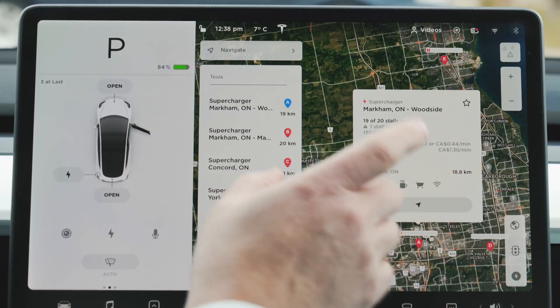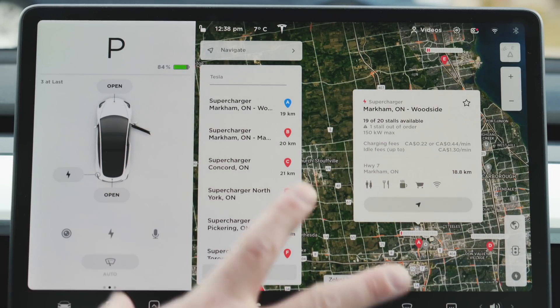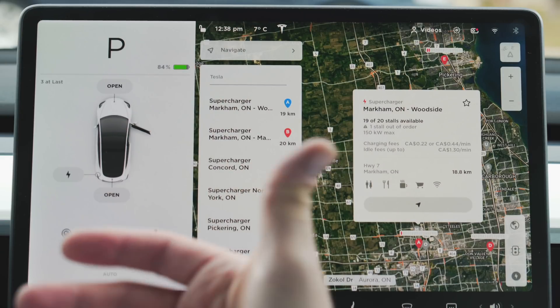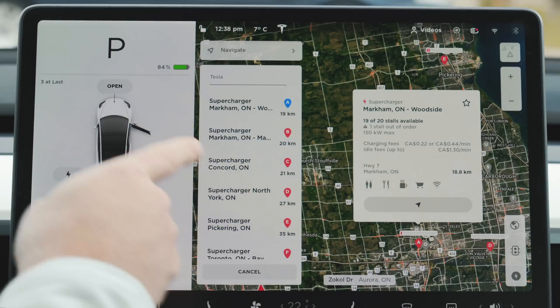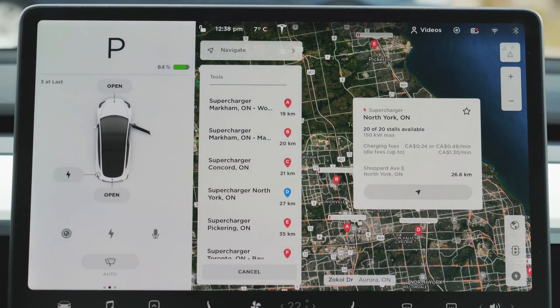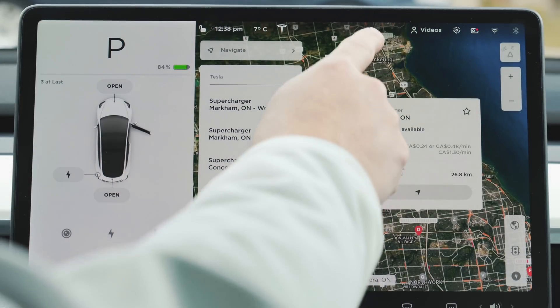This feature would have come in really handy when Ian and I were doing our cross-Canada trip, because there were a couple of places where it would say reduced or limited service, but it doesn't tell you how many stalls — it doesn't say the whole station is down, it could have been just a couple of stalls out of order. So this is a really nice new feature. You can see here in North York it says 20 out of 20 stalls are now available.